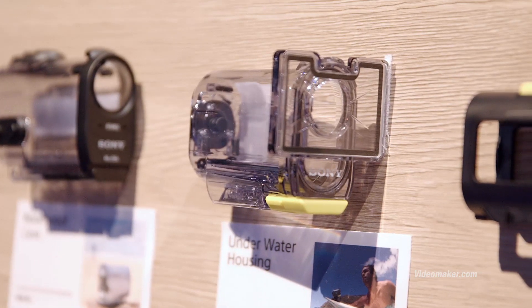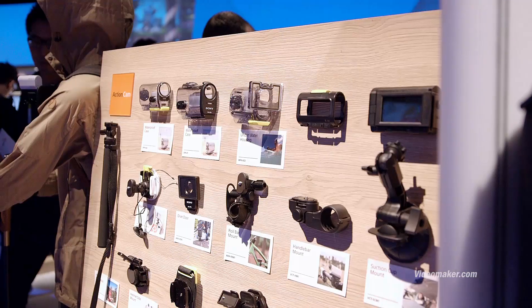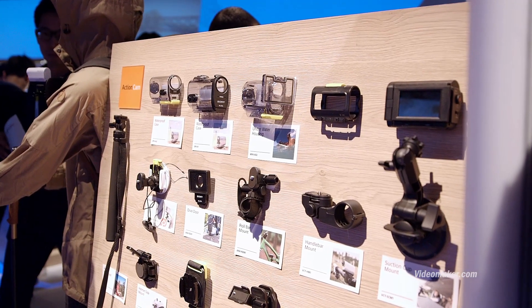It looks like the exact same form factor as previous Sony Action Cams. So does this mean people upgrading from older models can still use all their accessories? It's slightly, marginally bigger — very hard to notice the size. The only thing that has changed is the water housing — the button position is higher up versus what we had on the AS10, 15, and 30. But every other housing and accessory in the lineup will all fit on the X1000.